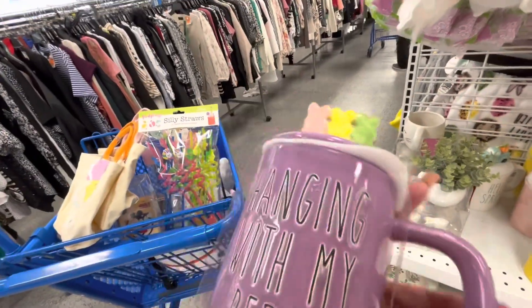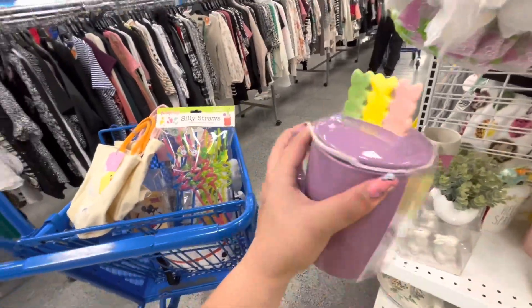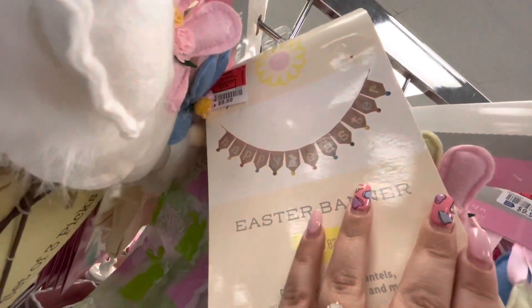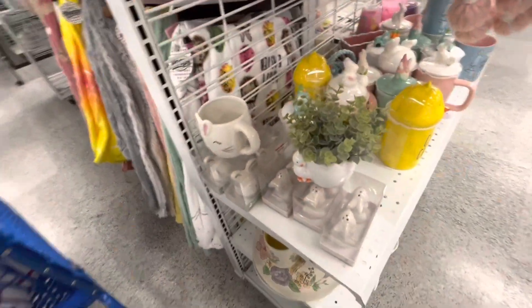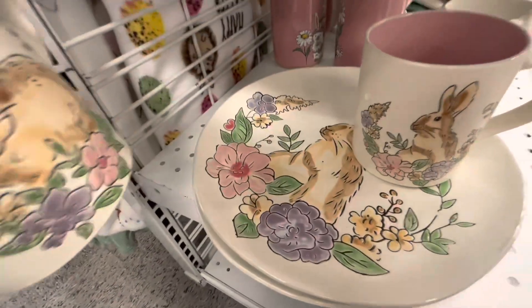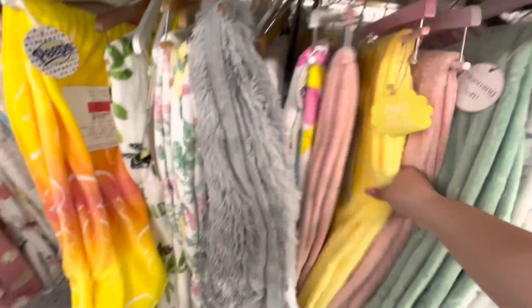Here's another 'Hanging with My Peeps' mug. I want to check this one because the one I bought last time had a little chip in the back, so I'll take this one and return the other one. They have this cute banner with pom-poms — Happy Easter — for $10, and a pink and green bunny print. So much cuteness! I suggest you go to Ross because they keep getting new stuff. This plate matches with the mugs, and the mugs are different colors on the inside. Let me see if they got any new blankets since they got new decor.